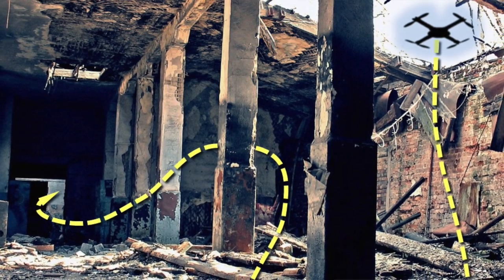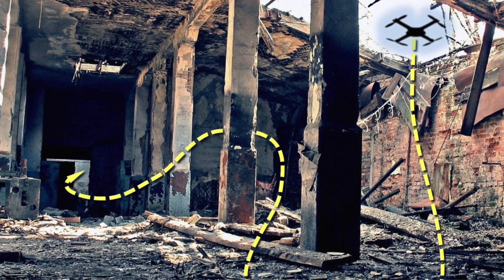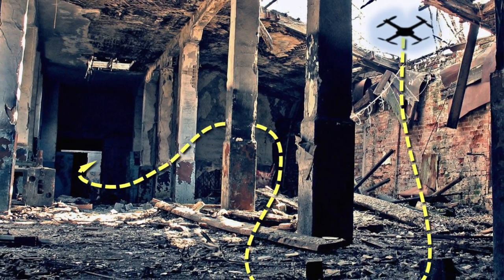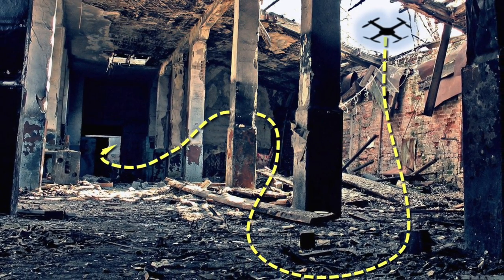We're building smarts into drones to keep soldiers and first responders out of harm's way. For example, if there were a chemical release in a city, we could send in a team of drones to do a coordinated search for its source and to assess the threat. They could then bring the information back to human operators who could make informed decisions about how to treat the threat.